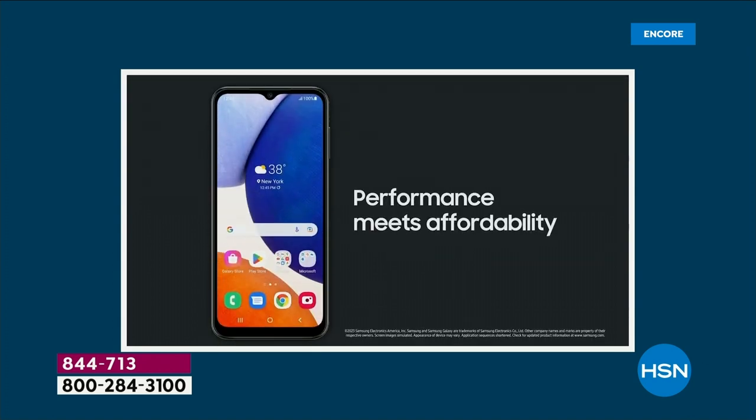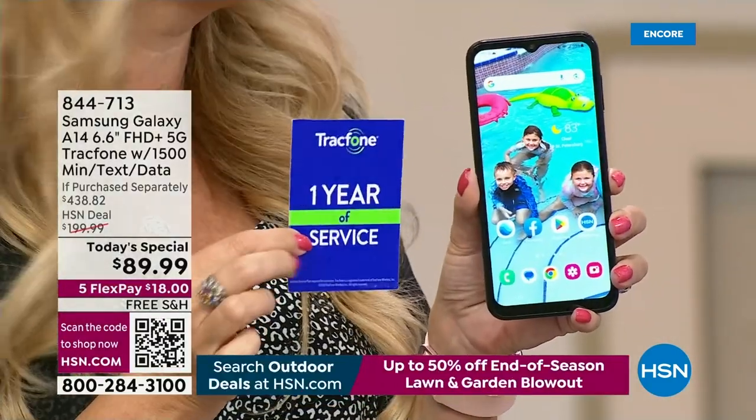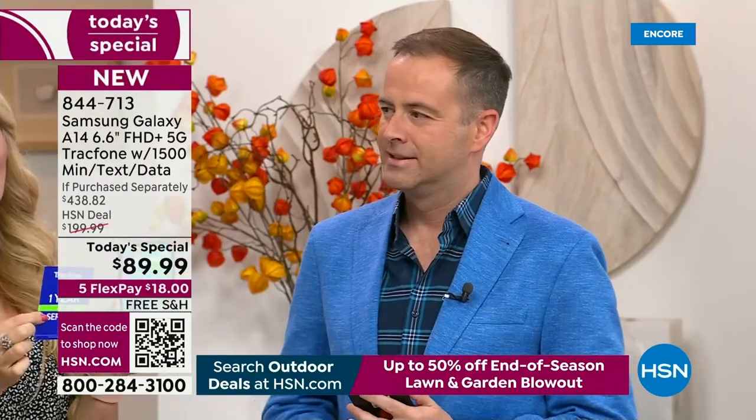It is loaded in every sense of the word. And the best thing about TrackPhone — no phone bills. Banish the bill! No more phone bills ever.